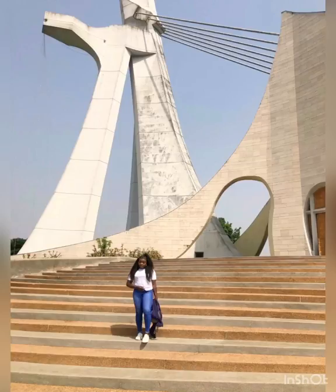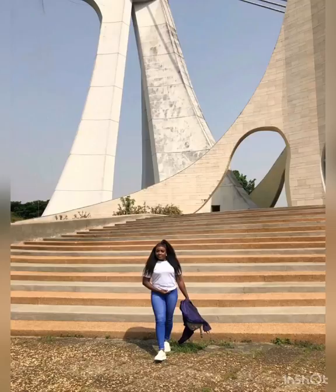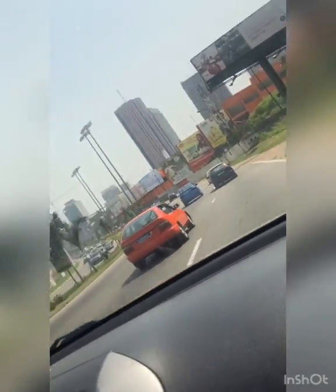Getting into the cathedral is not difficult, but as a tourist you have to pay a little sum of money — it's not much. We didn't have to pay because we are Catholics. We told the guy at the entrance that we are Catholics, so we were able to get in without paying any amount of money.